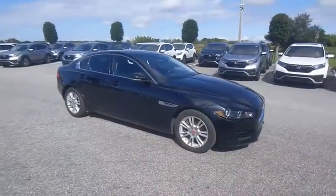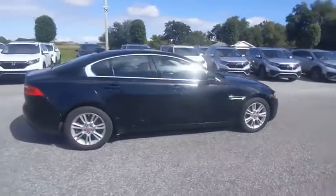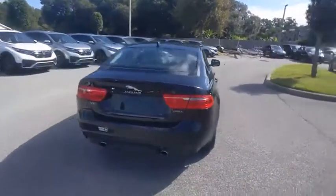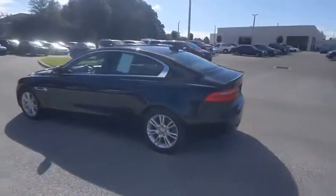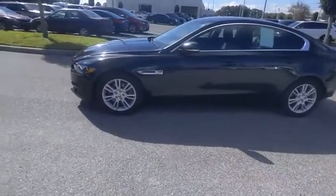Looking for the right vehicle? Check out the 2019 Jaguar XE. The Jaguar XE is built to exceed all expectations of a compact luxury sports sedan. The XE combines technology and performance that meet the high level of excellence you come to expect from Jaguar.